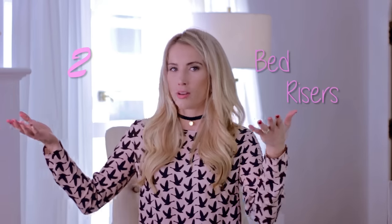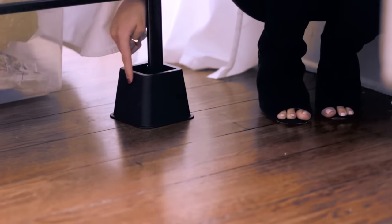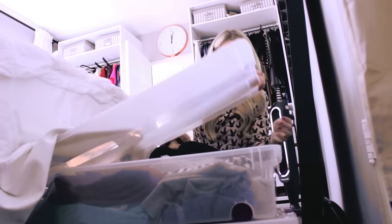Number two: raise your bed on bed risers. I'm going to link the brands that Tyler and I got on Amazon below. They're fabulous — you have different heights that you can use and they're really sturdy. The best thing about lifting a bed is you've created a ton of under-bed storage, which is great real estate for hiding things you don't use often or seasonal clothing.